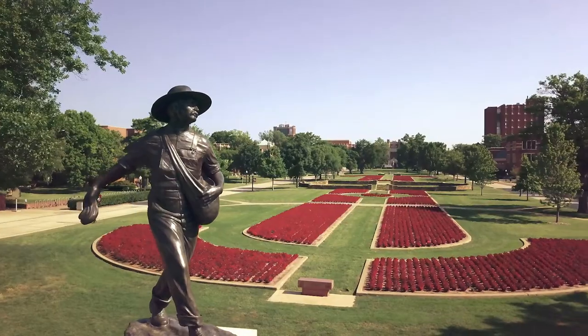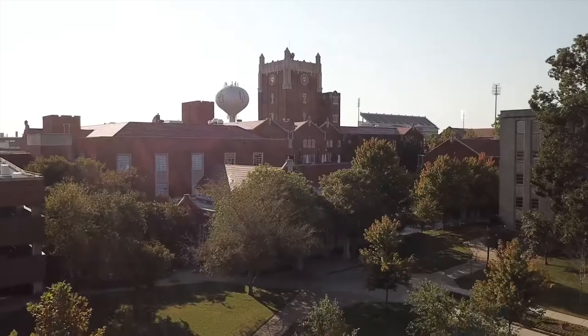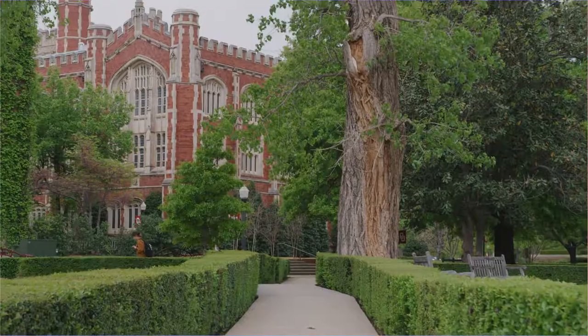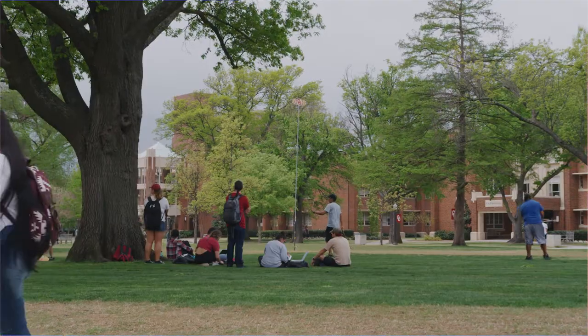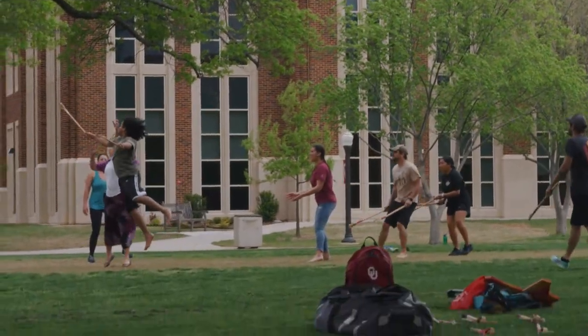Every October, thousands of chrysanthemums bloom right here on the South Oval to commemorate homecoming week. It's one of OU's oldest traditions and it's a reason why we're ranked in the top 25 most beautiful college campuses in the country. The South Oval is a great place to lay a blanket down, do some studying, throw a frisbee, or attend an event or food festival hosted here by an organization.